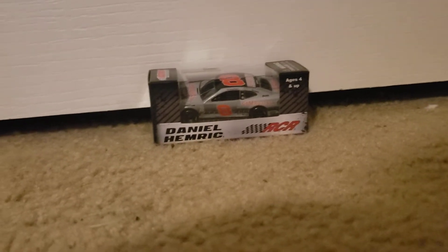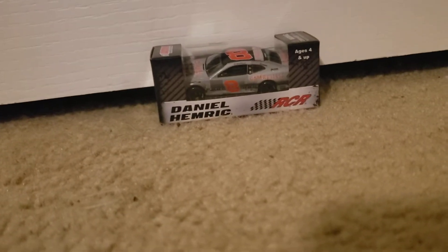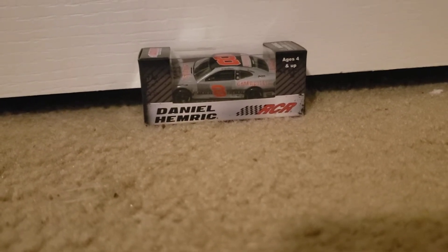Hey guys, this is Hiemsen, and today we're going to be doing a NASCAR diecast unboxing video. It is the Daniel Hemric 2019 Darlington throwback 1:64 scale diecast.